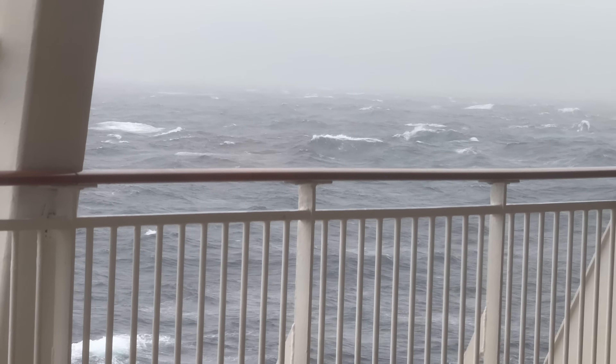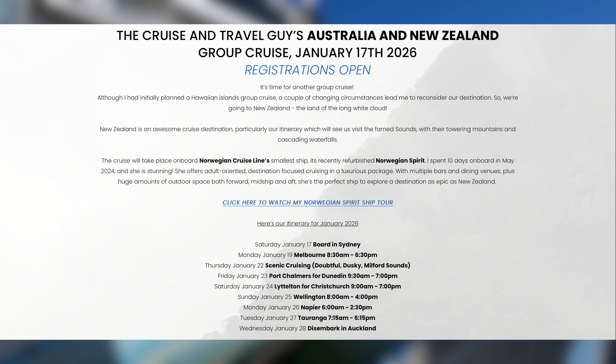Norwegian Spirit is currently sailing in Asia with bookings available between September 2024 and December 2025, at which point she'll reposition south to Australia and New Zealand via Singapore. In fact, I'm hosting a group cruise on board Norwegian Spirit in January 2026, sailing from Sydney to Auckland for 11 nights. I've popped a link in the description below if you'd like to learn more and reserve your spot on board.